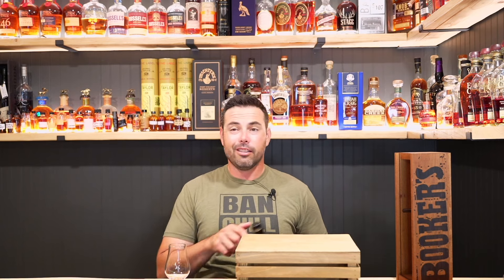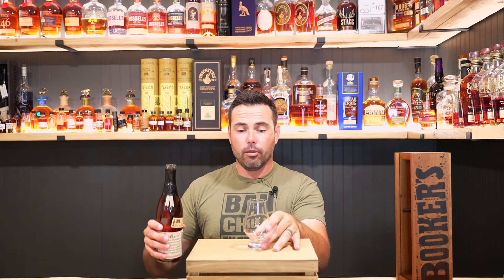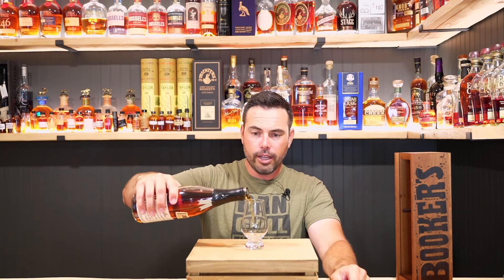I'm almost decent at getting the wax strip off of these. Let's get a good cork pop — hey! All right, so it's got a nice color to it. I'm going to put this here so we can kind of have it front and center for you guys.